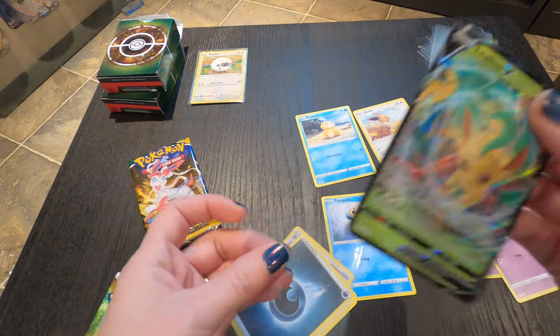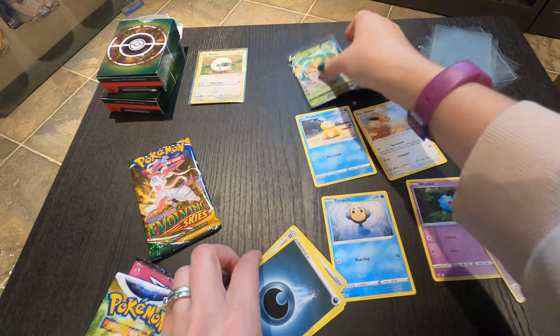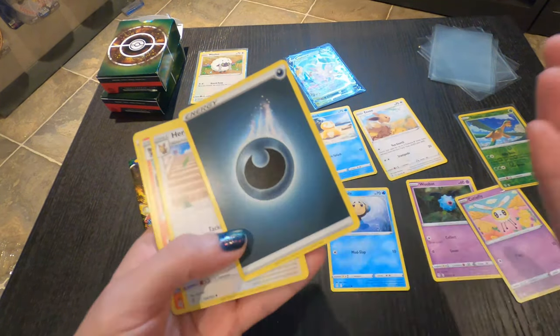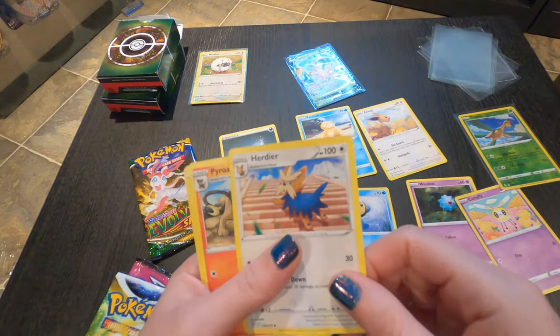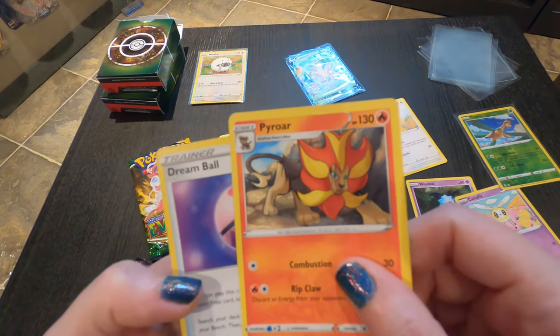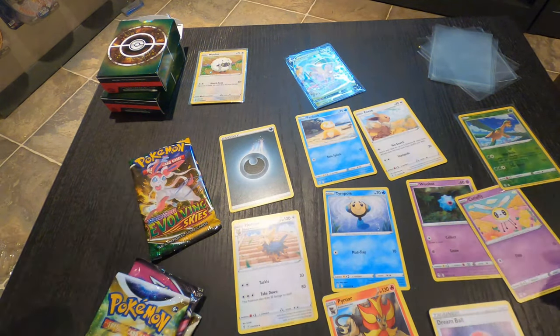Let's put this away. Again, if any of these are like, whoa, I can't believe she got that — you've got to let me know, because I really don't know. I'm just looking at it — if it's pretty, I like it. So we got an Energy card, a Hurtier, oh this guy's cool — Pyroar — and a Dream Ball. Cool beans. That's the first booster pack.